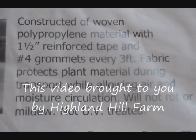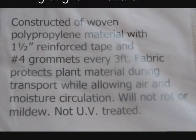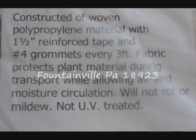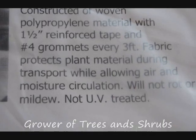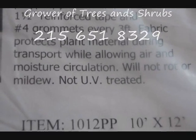This is a landscape tarp that we have for sale. It's constructed of a woven polypropylene material with a one and a half inch reinforced tape and number four grommets every three feet. This fabric will protect your plant material during transport, allowing air and moisture circulation. This will not rot or mildew. It's not UV treated.